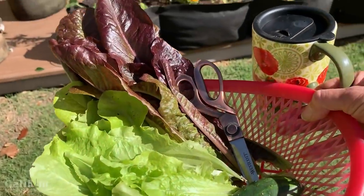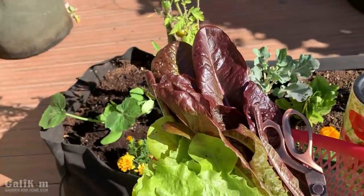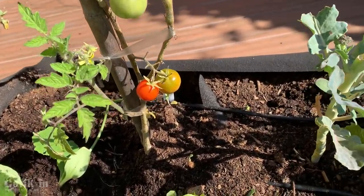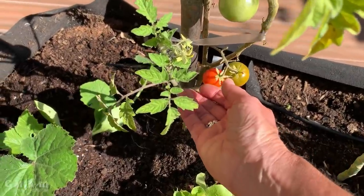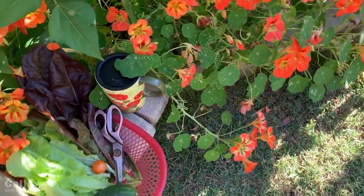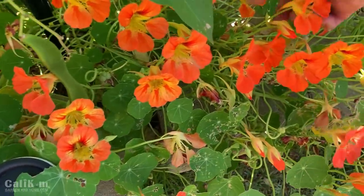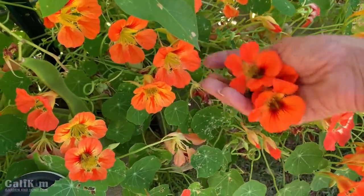I think I might even have a homegrown tomato to pick today from the garden grocery store, which would be amazing in my garden fresh salad. Oh yes, there it is — not quite ripe, but I'm going to go ahead and take it because I just can't wait. While I'm here, I'm also going to grab some nasturtium leaves and some nasturtium flowers, which are both edible and super, super tasty and also make for a beautiful salad.